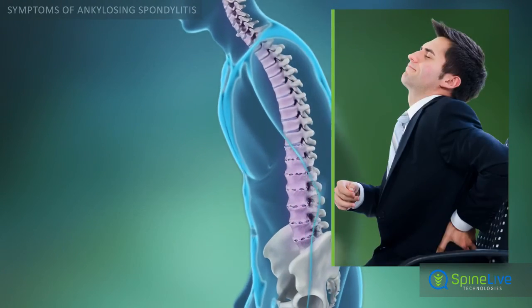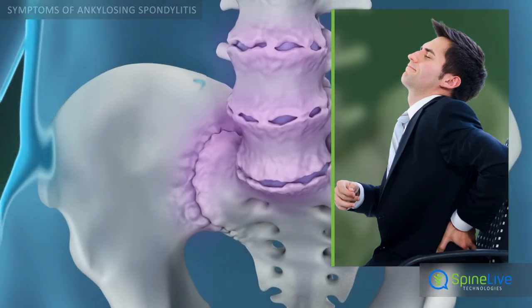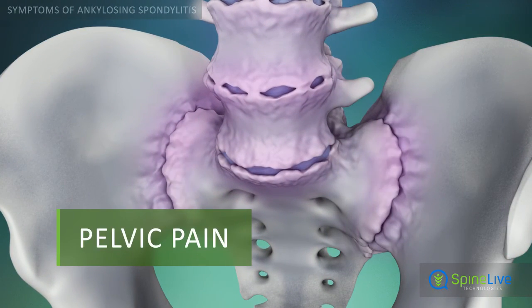Riding in a car, standing, or sitting too long may be painful due to sacroiliac joint inflammation.